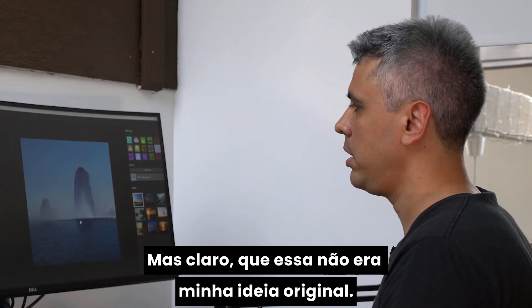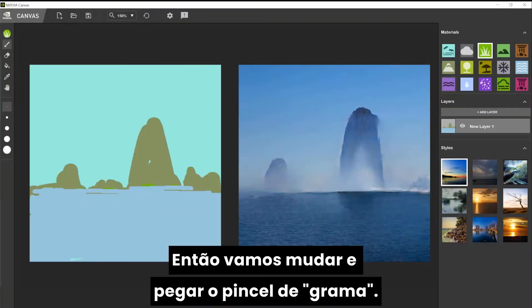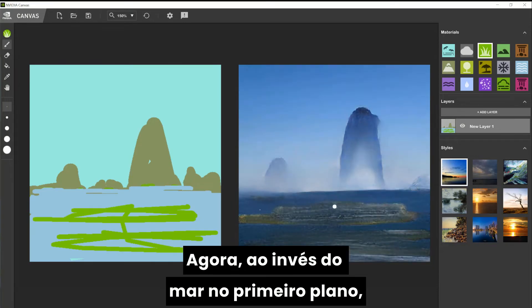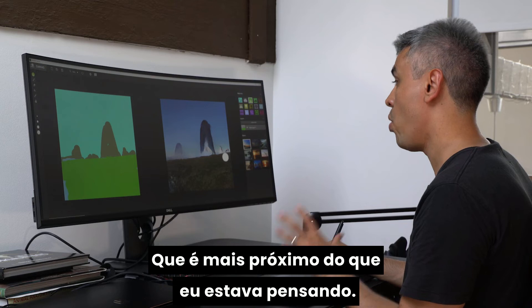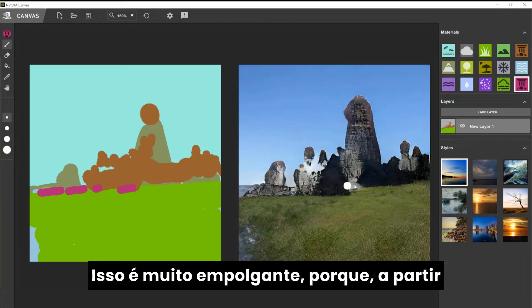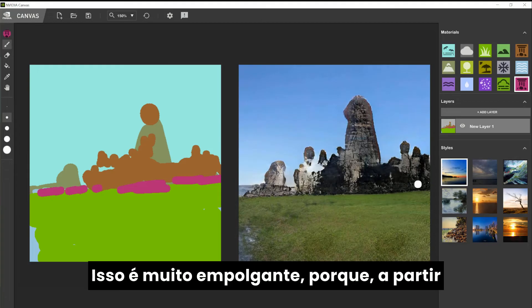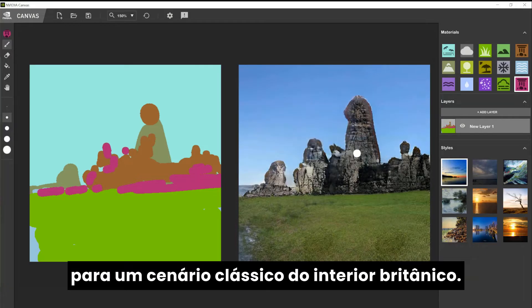It's very interesting. Obviously this is not what I intended initially to do. Let me pick up the grass brush here. Now instead of having a sea in the foreground, I have some grass fields, which is more what I was trying to do. Maybe we can select a stone wall. And look at this — this is very exciting. Because all of a sudden from the sea environment I was able to convert it to a classic British countryside.